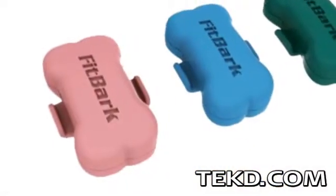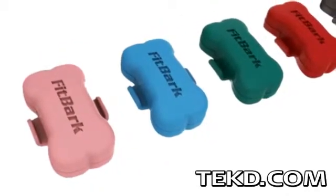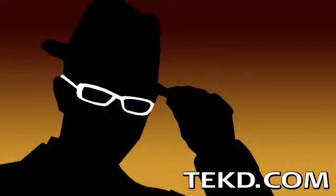FitBark will start shipping in late 2013 and will retail for $99. You can pick one up early at a discounted rate of $59 if you support their Kickstarter campaign. I'm TK for Tech Team.